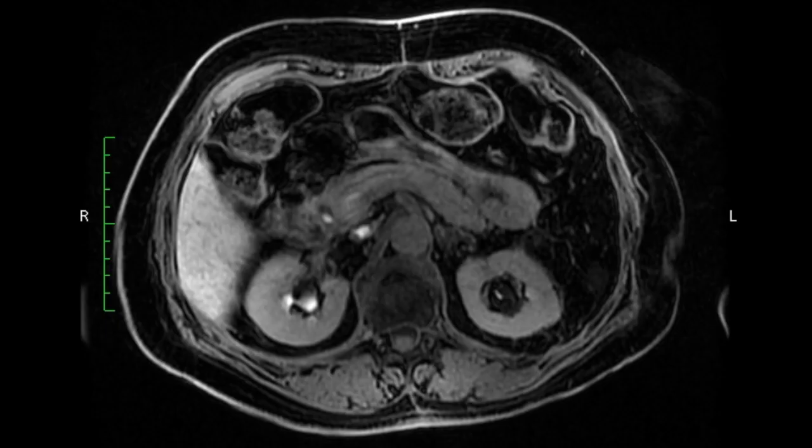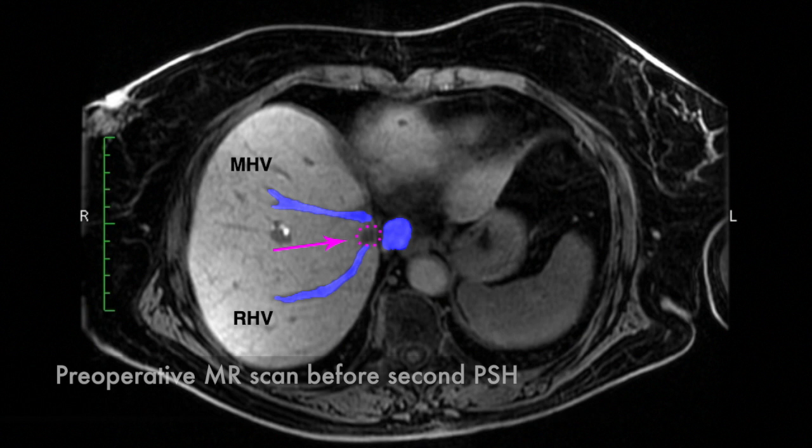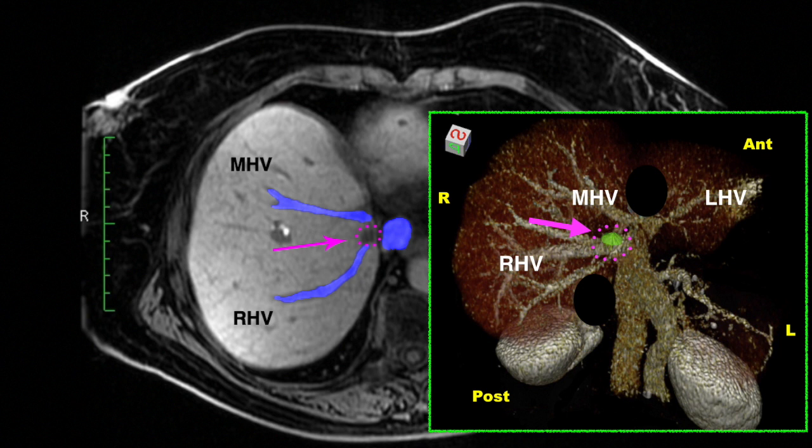The metastasis is pointed by the purple arrow and the same lesion is evidenced in this 3D reconstruction. The other two metastases already removed in the previous parenchyma-sparing hepatectomy are artificially painted in light blue to underline the distance between the lesions.